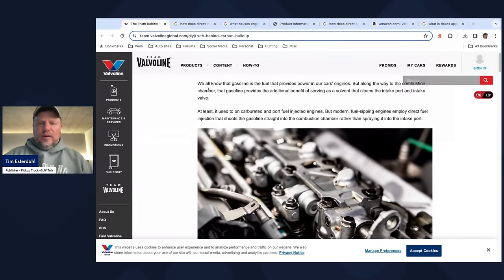We all know that gasoline is a fuel that provides power in car engines. But along the way, the combustion chamber — gasoline provides the additional benefit of serving as a solvent that cleans the intake port and intake valve. That's at least how it's incorporated in port-injected engines. But modern fuel-sipping engines employ direct fuel injection that shoots the gasoline straight into the combustion chamber rather than spraying it at the intake valve.